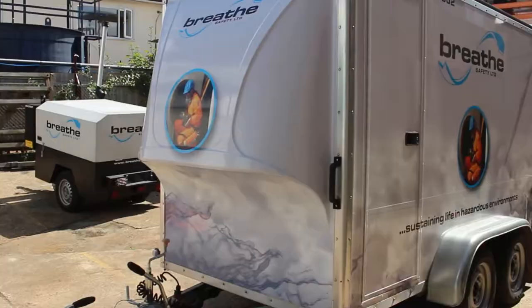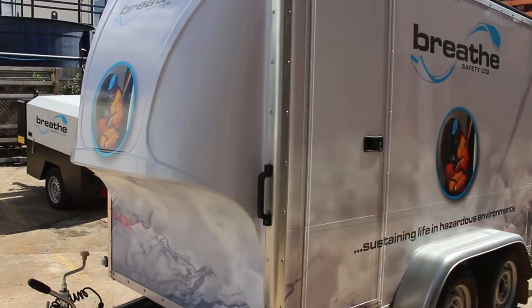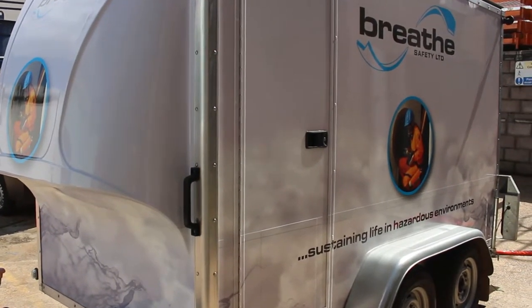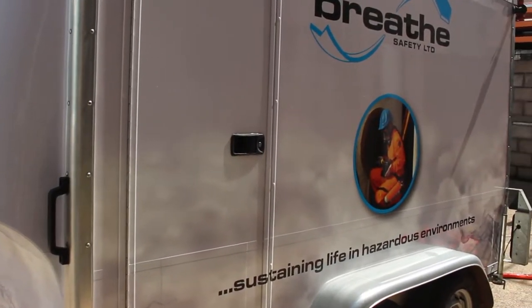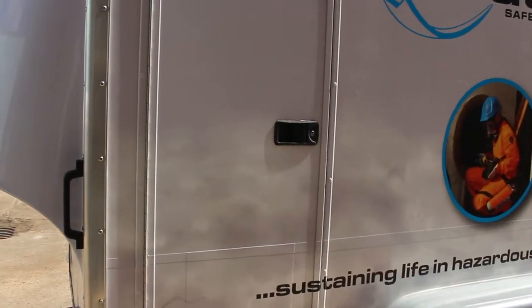The BAT series breathing air trailers are constructed to conform with EM14593, providing reliable long duration air supply from high pressure cylinders, available in 4, 8 or 12 cylinder versions. There is internal storage for airline breathing apparatus sets and other task-related equipment.